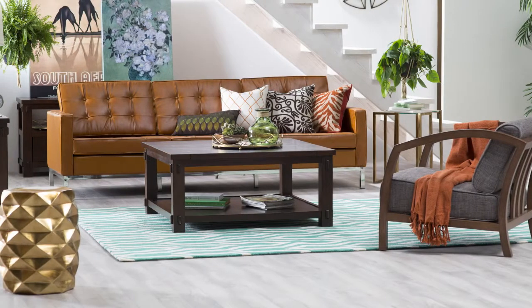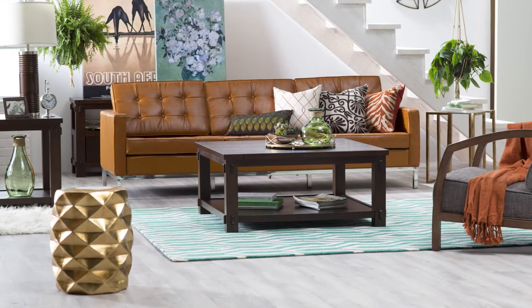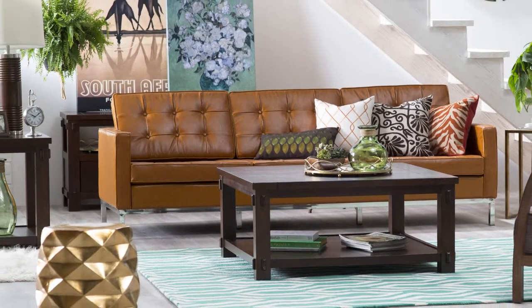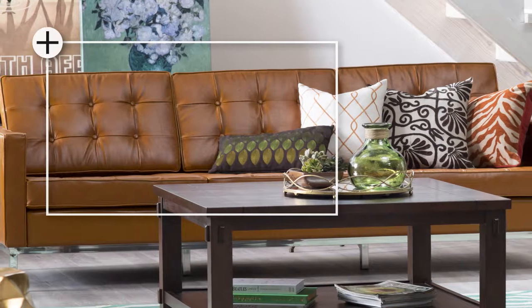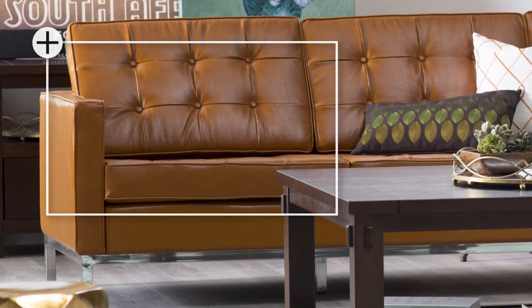Give your living room a retro mid-century modern makeover with classic 1960s-inspired pieces for a look that subtly combines modern and vintage. Start with key items to create your dream living room. Frame your space with a chic tufted sofa, like the Modway Loft Leather Sofa — a classic piece that introduces minimalism and clean lines into the look.